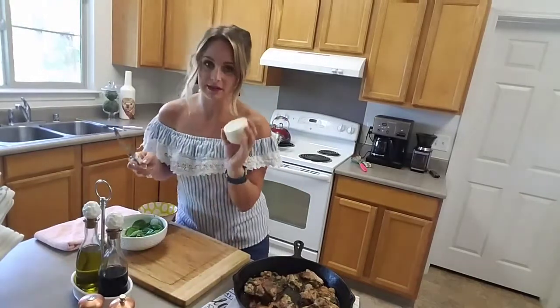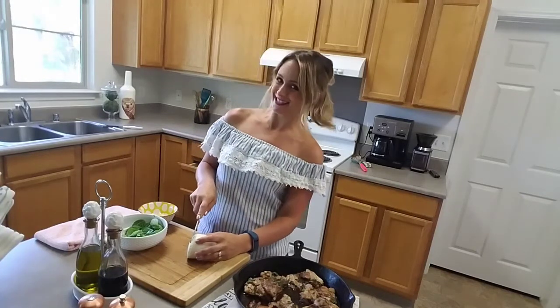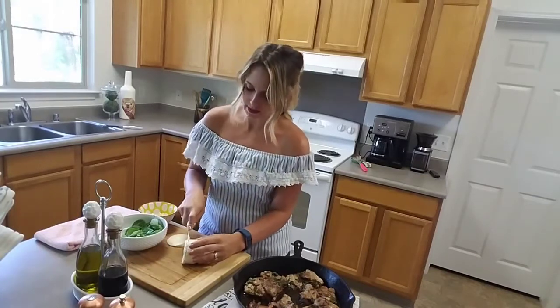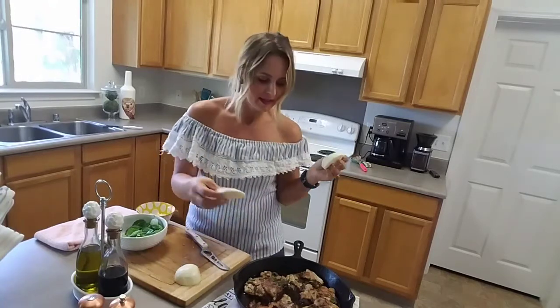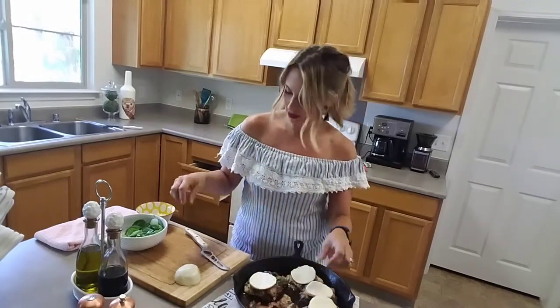I have eight ounces of fresh mozzarella here. I sincerely doubt I'll use all eight ounces — that would be a lot for six chicken thighs. You can use chicken breasts too if you prefer. I'm going to make little medallions about a quarter to a half inch thick and set them on top of each piece of chicken. You can use less if you're worried about calories, but honestly, why would you?